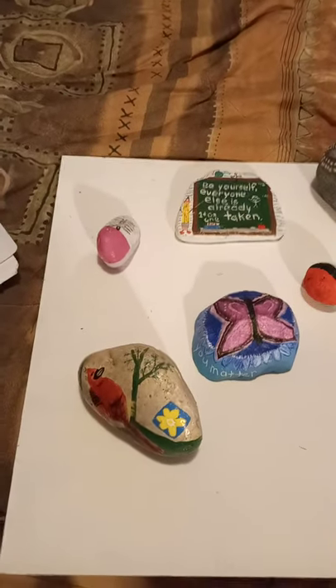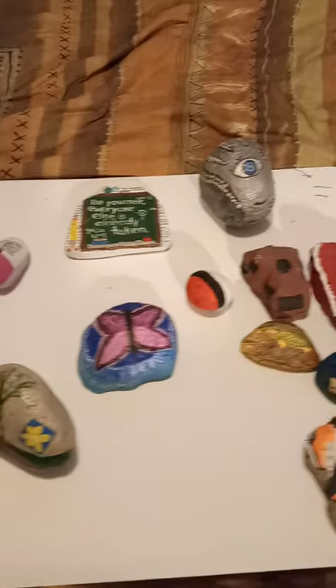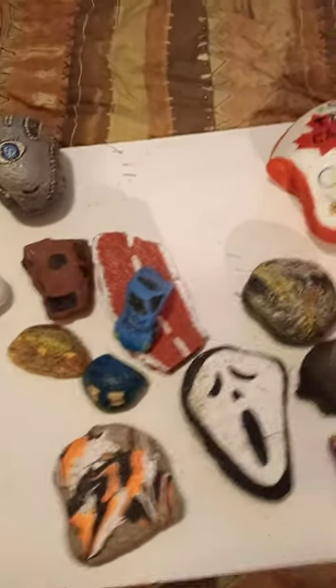Hi everyone, Tam Tam Street here. I just wanted to take a minute and show you guys some of my rocks. I went outside and got some of these from the garden, so some of them are a little bit dirty.